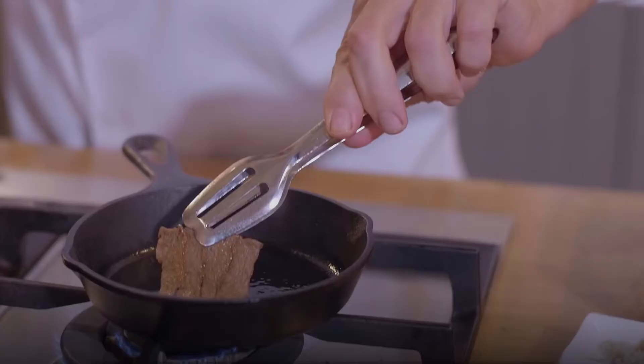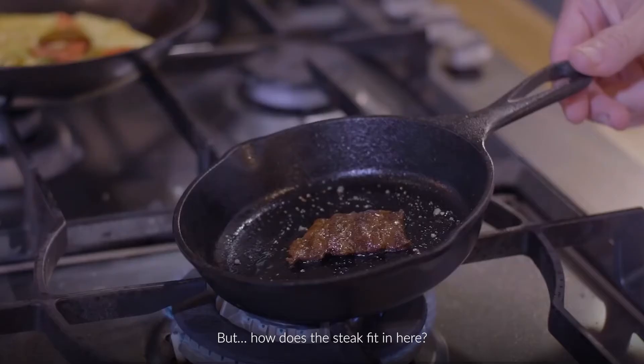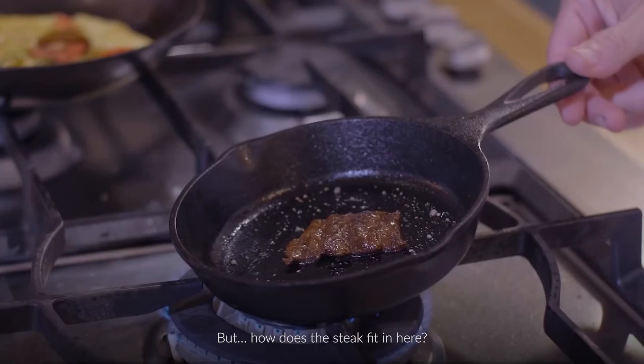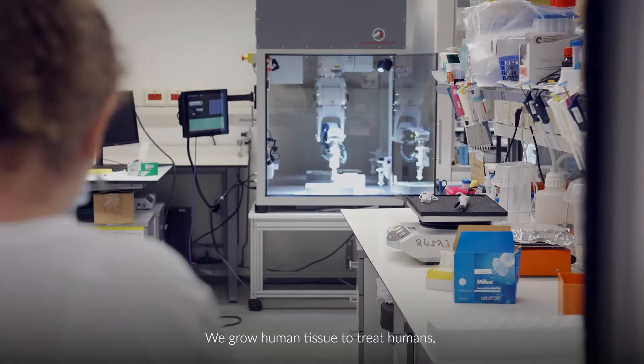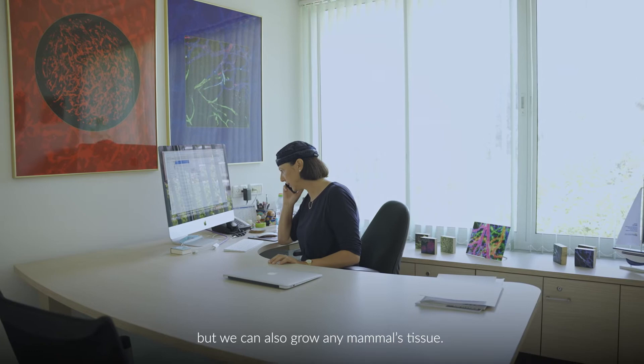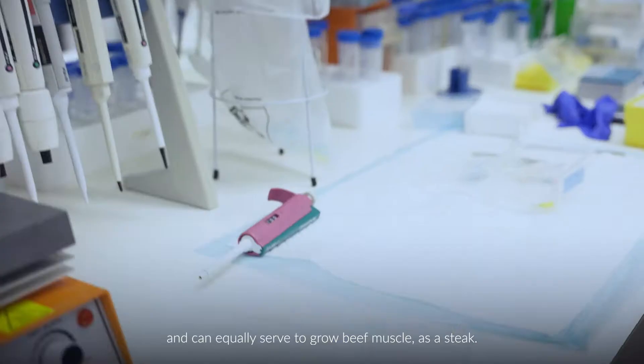But how does the steak fit in here? Cultured meat came about as a sort of by-product of our main research. We grow human tissue to treat humans, but we can also grow any mammal tissue. The principles and technology are the same and can equally serve to grow beef muscle as a steak.